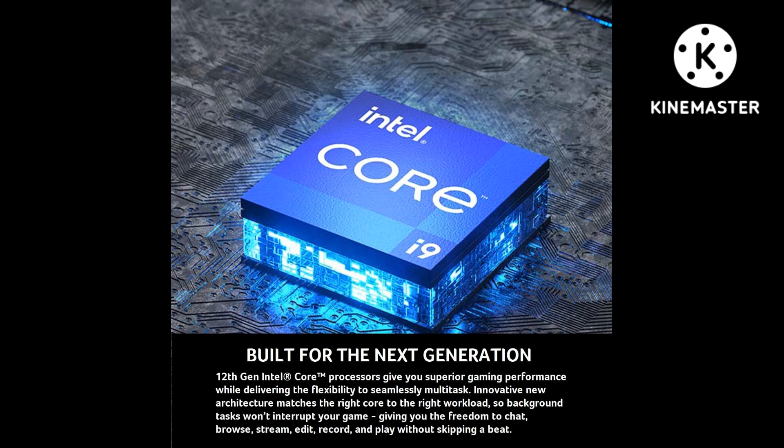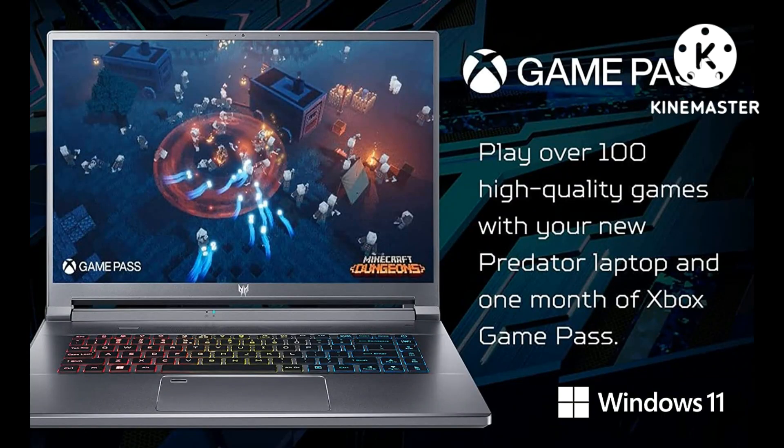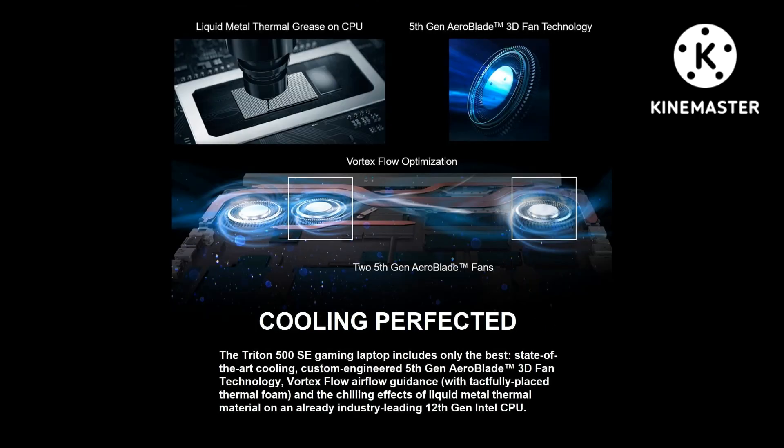Extreme performance — compete or create with the impressive power and speed of the 12th generation Intel Core i9-12900H processor, featuring 14 cores and 20 threads to divide and conquer any creative task or run your most intensive games.